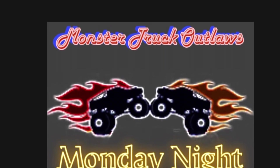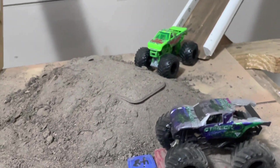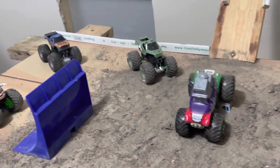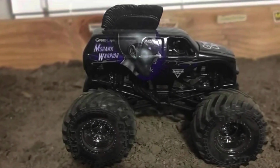What's up guys, back here with another episode of Monster Truck Outlaws Monday Night Freestyle. As you can see, we got the trucks lined up here getting ready to perform for you guys on this somewhat new track. The outlaw track crew has been working a little bit, trying to change some things up. We got a few new competitors, so we're gonna get ready to start the show.